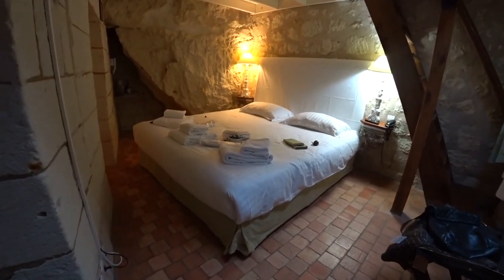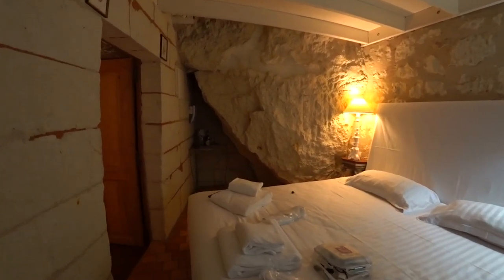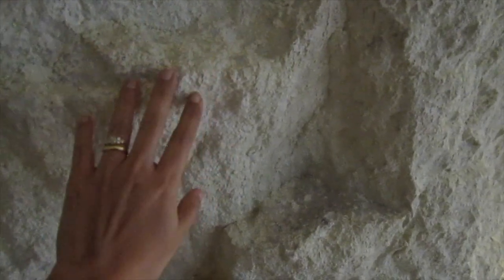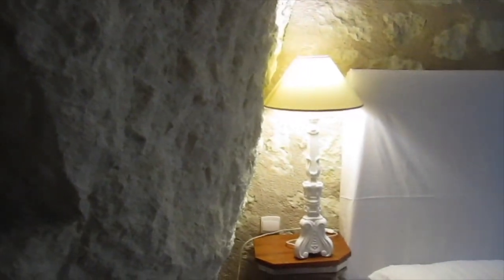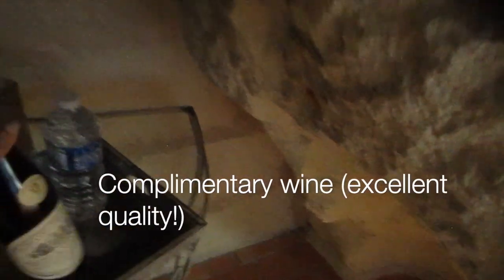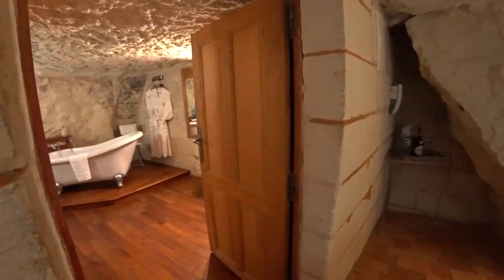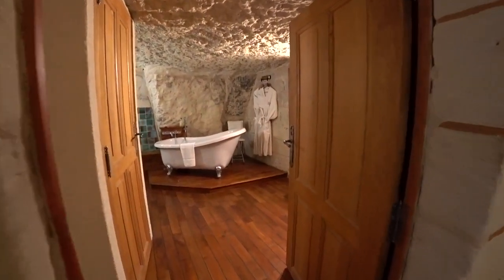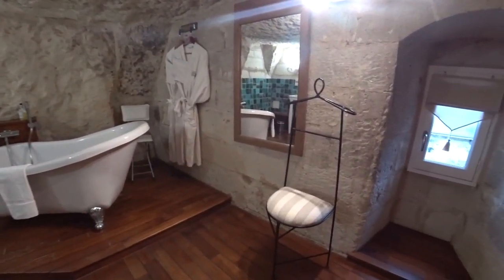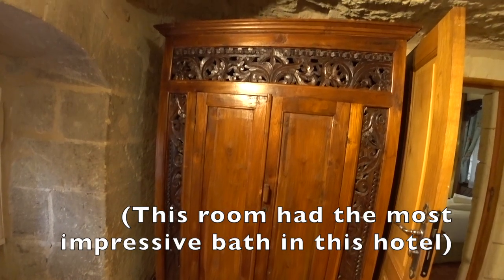We enter our room and are absolutely delighted to see the walls that are caves. We also find out that our hotel is very old — it used to be a 17th century residence that got converted later into a hotel. Every detail looks so neat and tidy. The most wow factor was the bathroom: the ceiling is all rocky and uneven, and the bath is also spacious. This is one of the best rooms in this hotel to have such an attractive bathroom.